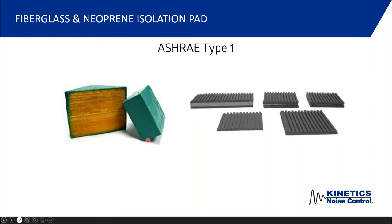ASHRAE Type 1 is simply a pad — neoprene rubber or fiberglass isolation pad. Fiberglass has the advantage of not being affected by temperature; rubber or neoprene in wintertime can be as hard as a hockey puck and won't deflect, while fiberglass maintains the appropriate deflection. An ASHRAE Type 1 is just the equipment sitting on the pad with no bolting down — just gravity holding it on the isolation pad.